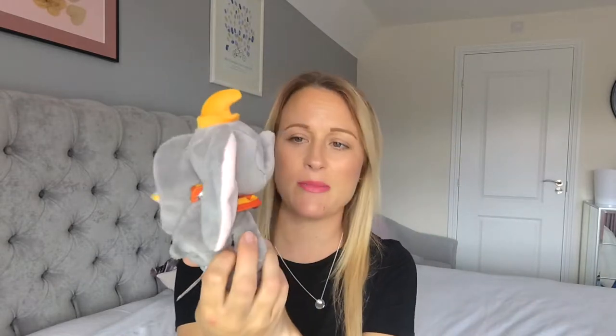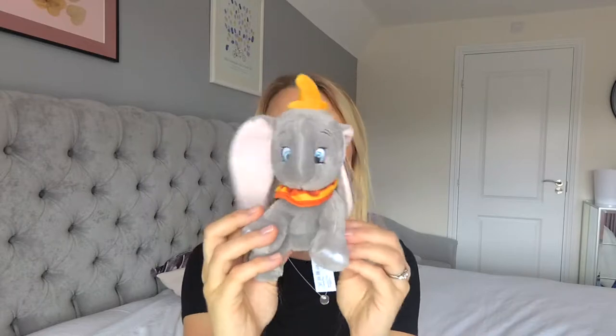Another elephant I got is just a Dumbo. I got this on Amazon. It's just a little Dumbo — I thought that was quite sweet. And again, I'll keep that on one of the baby's shelves, just as a nice keepsake to have.